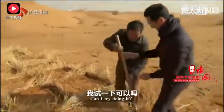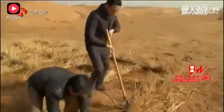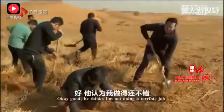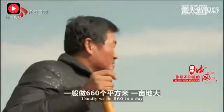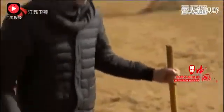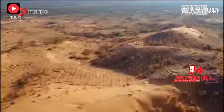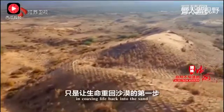Can I try it? It's actually quite hard work. He thinks I'm not doing a terrible job. I'm eager to see if it works. It's a daunting task, building a lattice of straw right across the desert. In fact, these straw grids are only the first stage in coaxing life back into the sand.